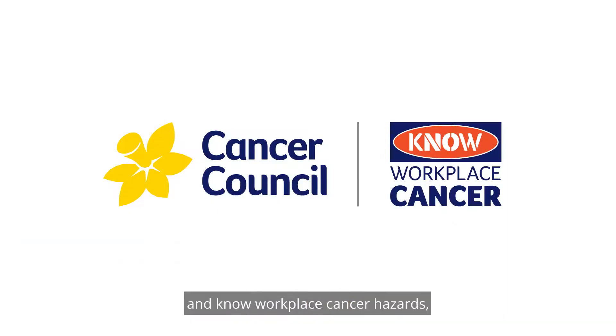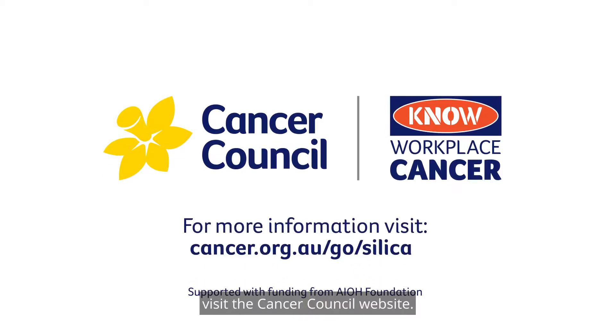Reduce your risk and know workplace cancer hazards. Visit the Cancer Council website.